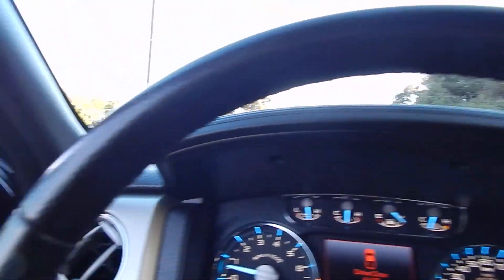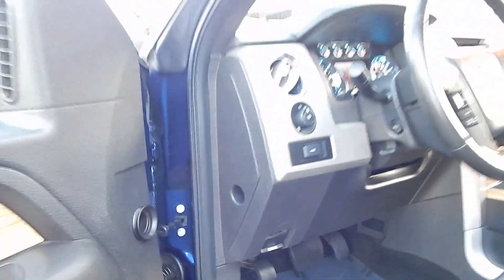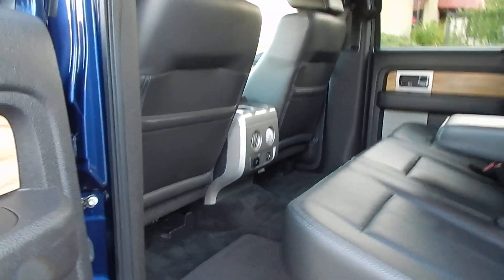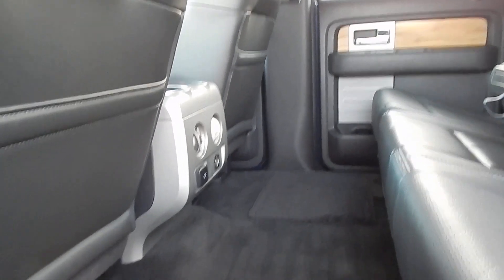Let's go ahead and hop out, unlock all the doors, and pop the hood. Taking a quick look in the rear, you will see just how massive the space is — tons of legroom, you can lay down back here.